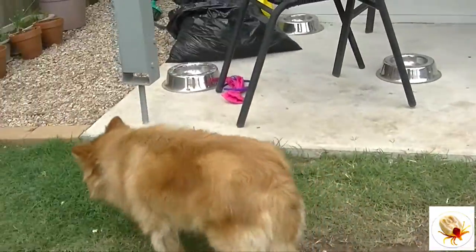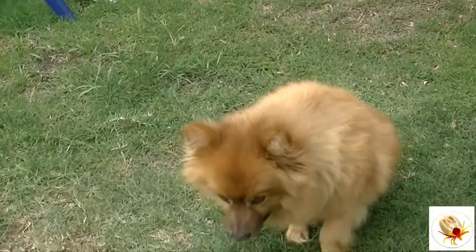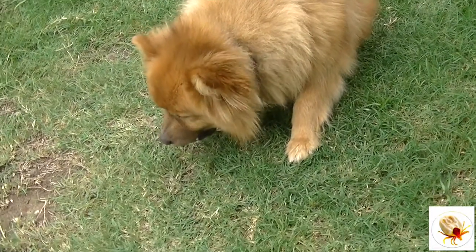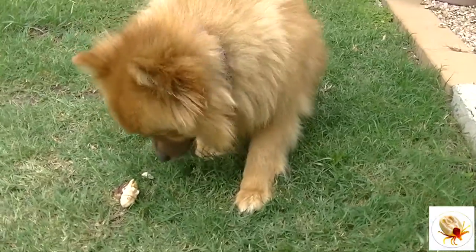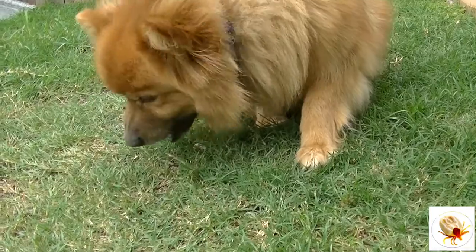What does a paralysis tick actually look like? A paralysis tick has a long snout and legs towards the front of the body, and some species of ticks are no bigger than a grain of sand. It's going to be a bit like hunting for a needle in a haystack, but it's very important that you do search your dog.